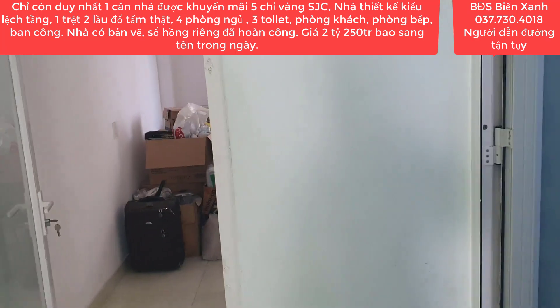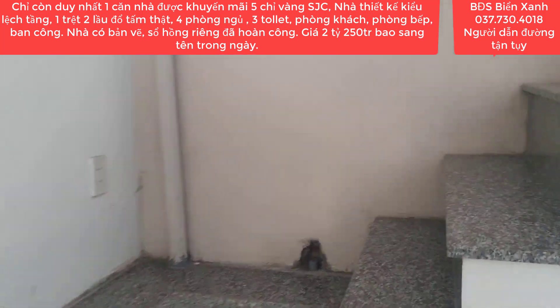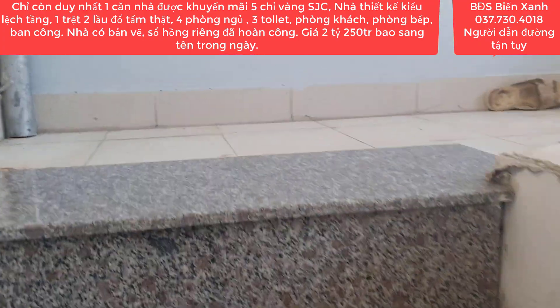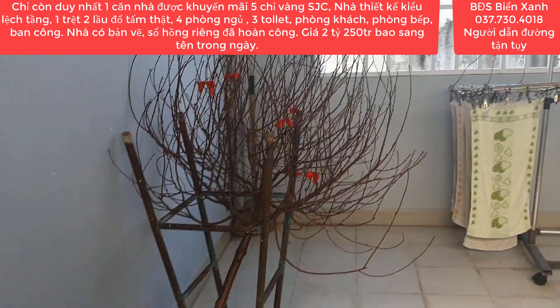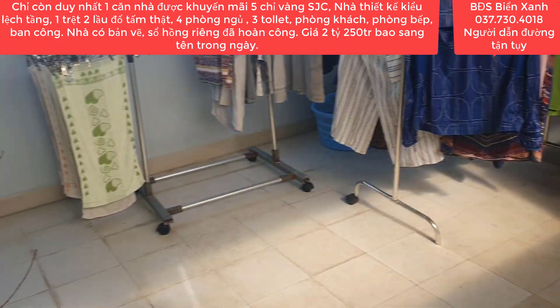Nhà đổ tấm thật quý anh chị. Do cô chú lớn tuổi rồi nên việc dọn dẹp vệ sinh nhà cửa khá là khó khăn khi leo lên trên lầu. Chính vì thế mà cô chú bán căn nhà này để mua một miếng đất nhỏ và xây một căn nhà nhỏ hơn.